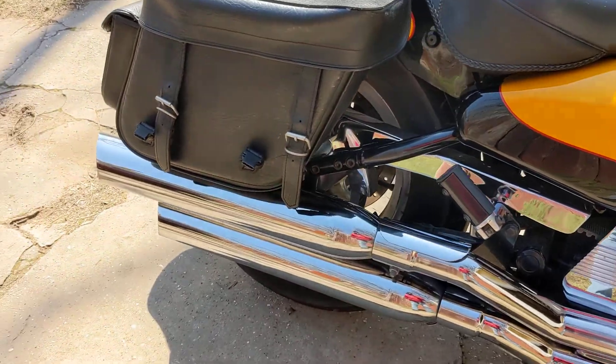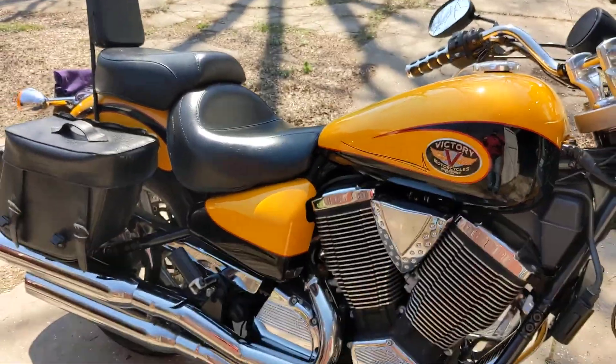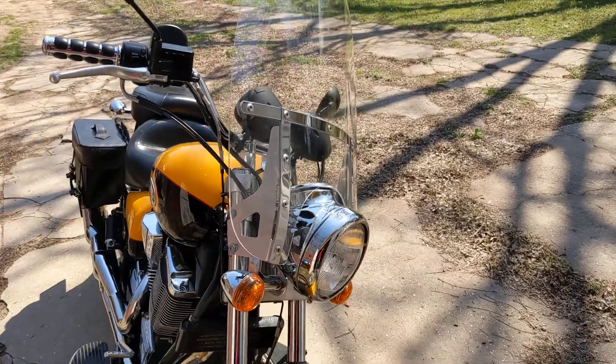It has the stock pipes on it, stock wheels. Saddlebags were on it when I bought it, as well as the backrest, the Mustang seat, and the windshield — Memphis Shades windshield.